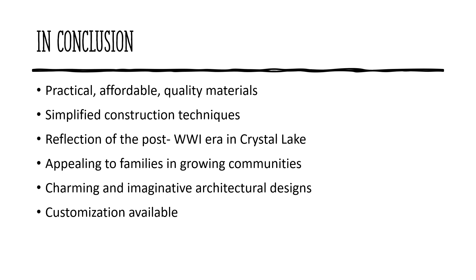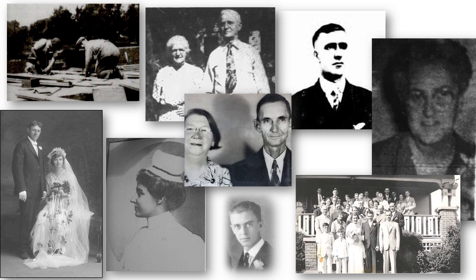Kit homes were an important component of American neighborhoods in the early part of the 20th century. Sears kit homes were an easy way for middle class families to realize their dream of home ownership. Simplified construction techniques encouraged DIYers to build their own home. The designs were imaginative and creative, and the ability to customize the plans added to their appeal. The manufacture of Sears kit homes ended as America entered World War II in 1941. Non-essential construction came to a halt because lumber and other building materials were needed in shipyards, aircraft plants, and other war efforts.